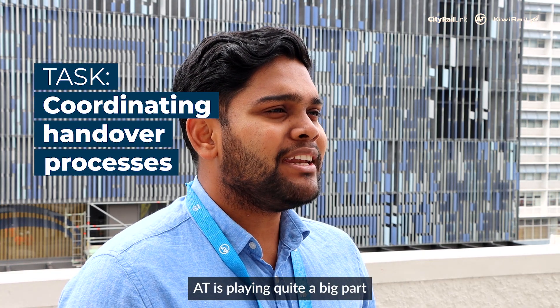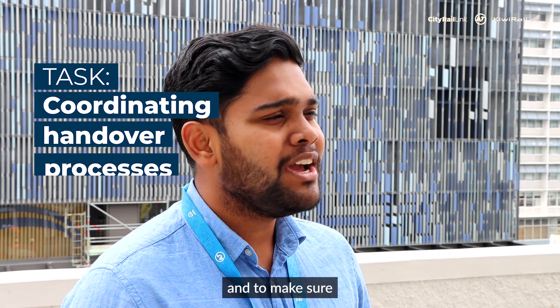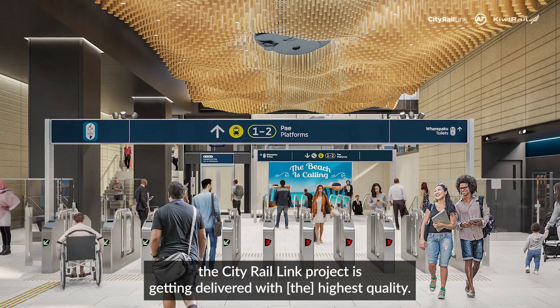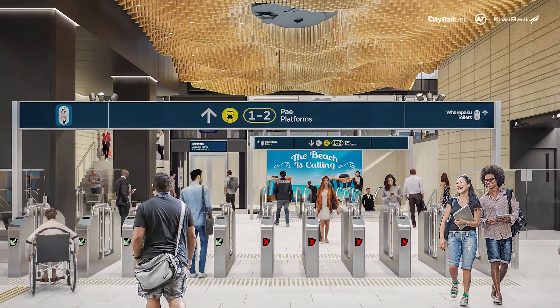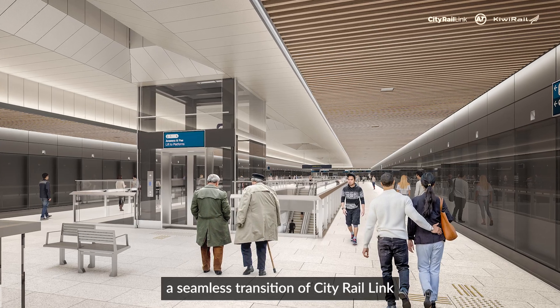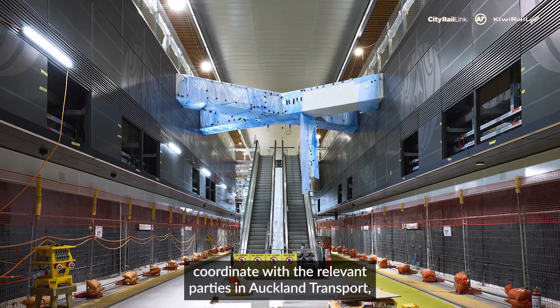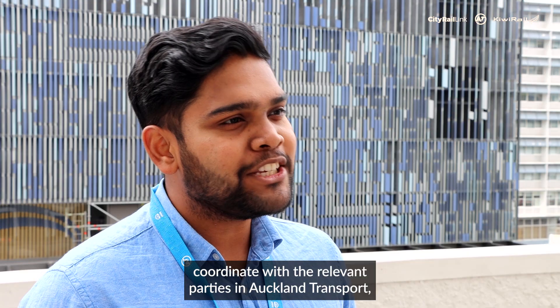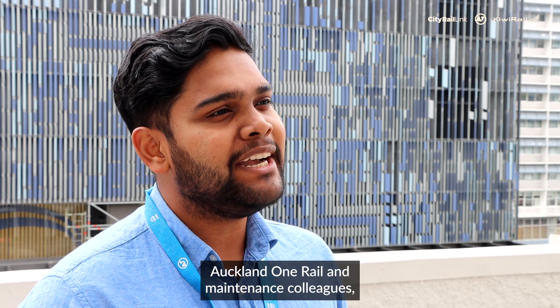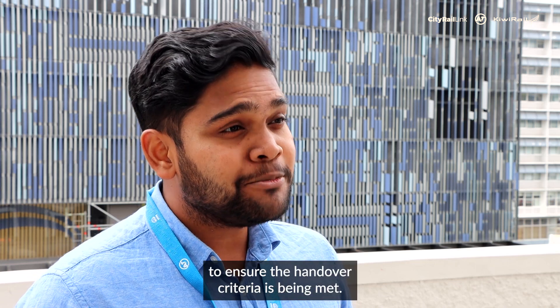AT is playing quite a big part in the testing and commissioning process to make sure the City Rail Link project is being delivered with the highest quality. My role here at AT is to ensure a seamless transition of City Rail Link from the construction stage to the operational stage, and to coordinate with relevant parties in Auckland Transport, Auckland One Rail, and maintenance colleagues to ensure the handover criteria is being met.